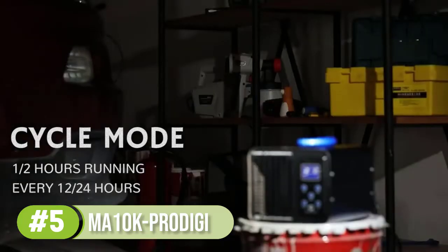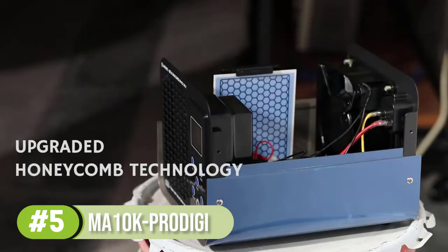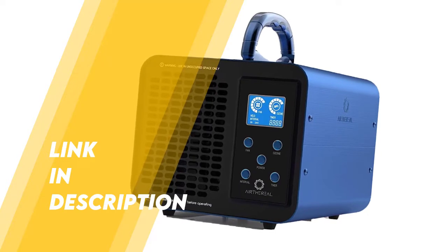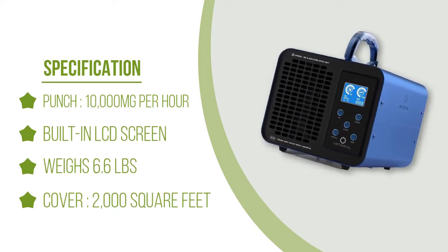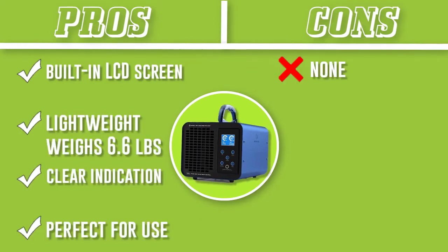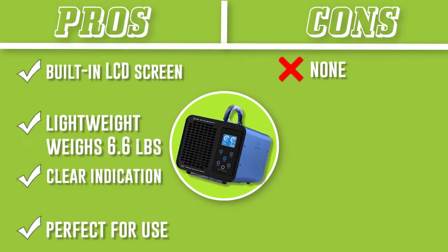Another great feature is the extra long timer that allows you to run the ozone generator for longer periods when needed — up to 12 hours in total. This is ideal if you're trying to get rid of a particularly strong odor or particles to clean the air in a large room. You also have the option of a 12 or 24-hour cycle mode, which automatically powers the ozone generator for half an hour every 12 or 24 hours, keeping the air as clean as possible without needing to manually switch the machine on and off.